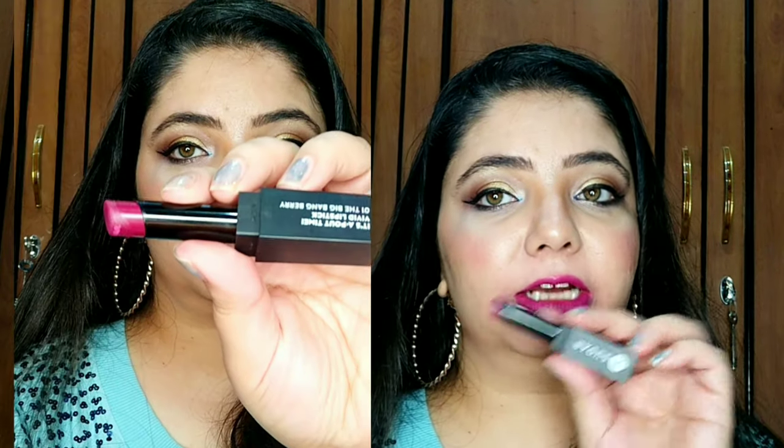MAC Ruby Woo is also a really beautiful shade — it goes with every skin tone and looks best with Indian outfits.